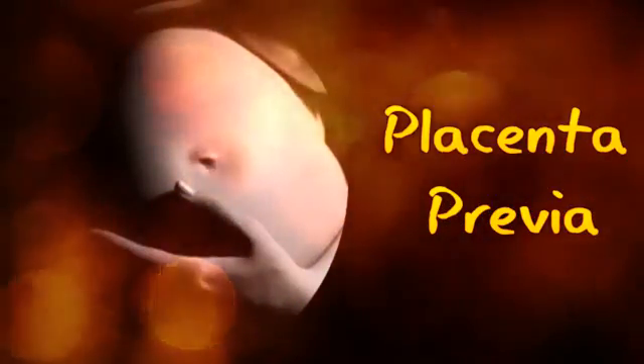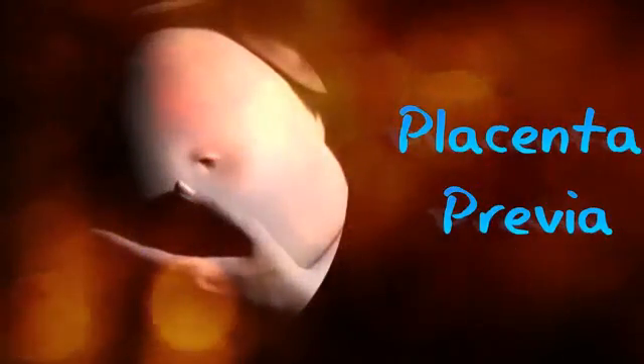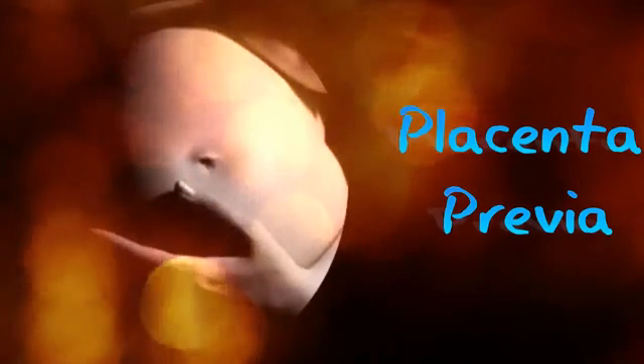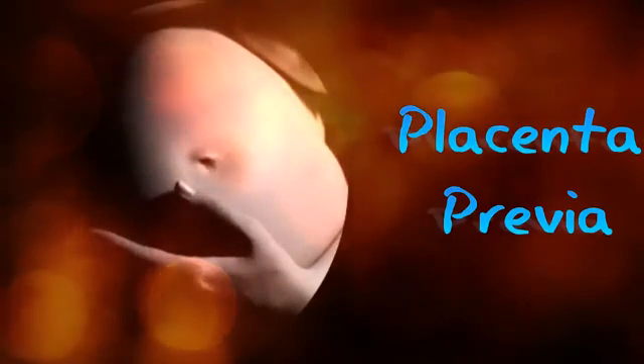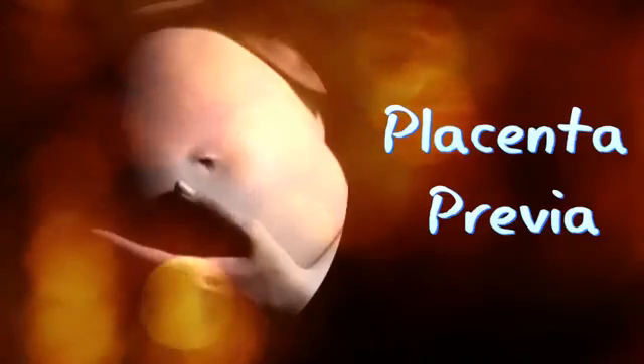In case of partial previa, the organ covers a part of the cervical opening on dilating. Another condition is when the edge of the organ is within 2 cm of the cervix, not yet bordering it. This is referred to as low-lying previa.